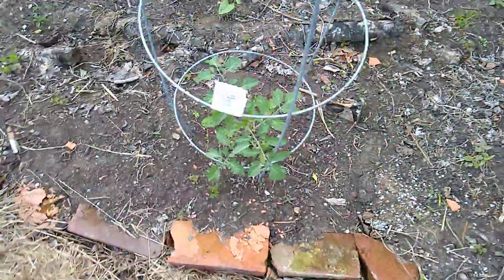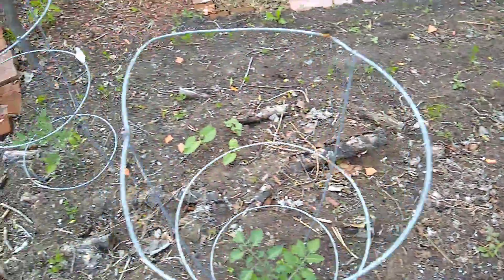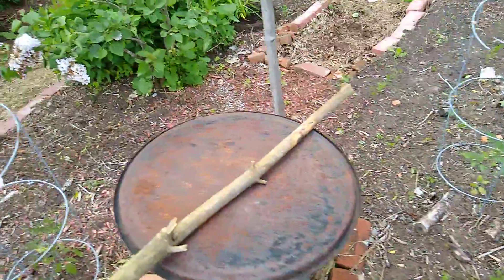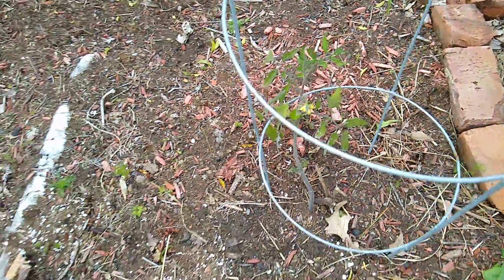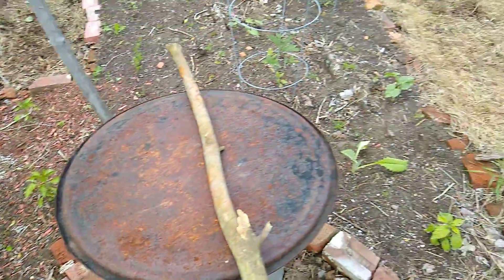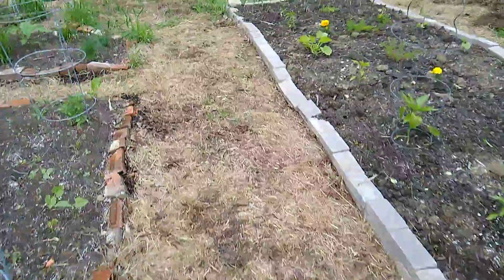This tomato here is doing really well — this one's way ahead. These two are doing fine, they're on par. These two are better than normal. One of the black prince tomatoes actually already has little flowers on it. I don't know if they're going to amount to much though — I wish they had a little bit more foliage on them. We'll see what happens.